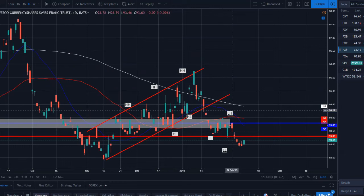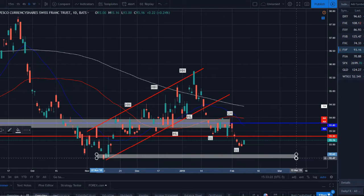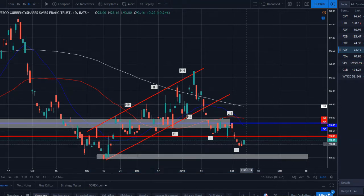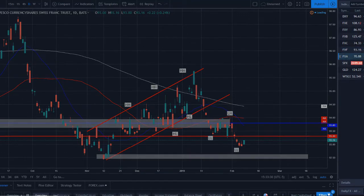The Swiss franc continues to dribble lower — broke out of a channel, set a new trend-changing lower low, broke through the 50 SMA. The 20 crossed below the 50, pulled back, tapped the 50 SMA, threw a shooting star/doji candle, and continues to sell off. Got a nice lower low set down here. I think we have more steam to the downside — room down to around the 92.50 range before we get too big a bounce. Even though we're bouncing on Friday's candle, I think we'll continue lower next week.